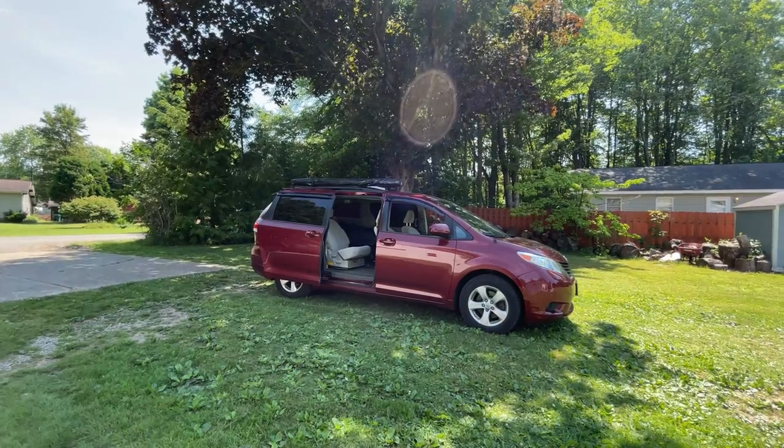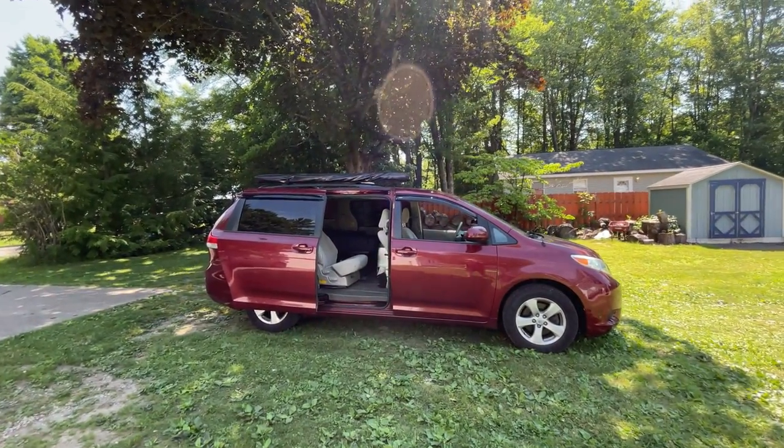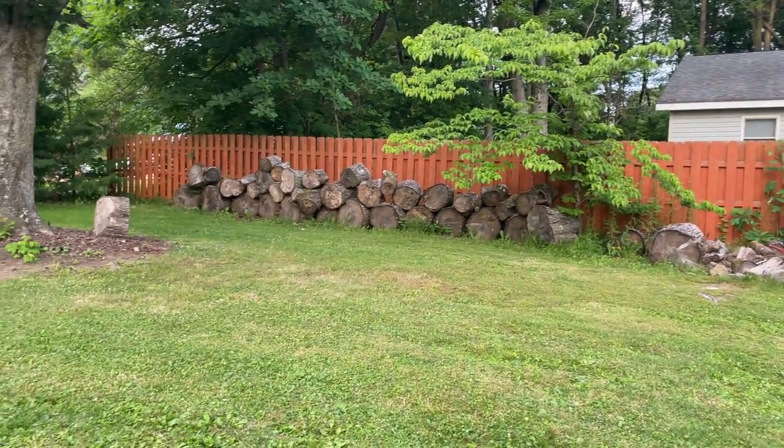One of the funny things about traveling like this is I've showed up at this nice house — they do have an air mattress they wanted me to sleep on, and I do appreciate that, but my bed here in my van is just so comfortable that I would prefer to sleep in my van for the couple of nights I'll be here. I have all my stuff in here and it's really comfortable. The weather's been perfect — the low was in the 50s last night, and with my sleeping bag it's been a pretty good experience.